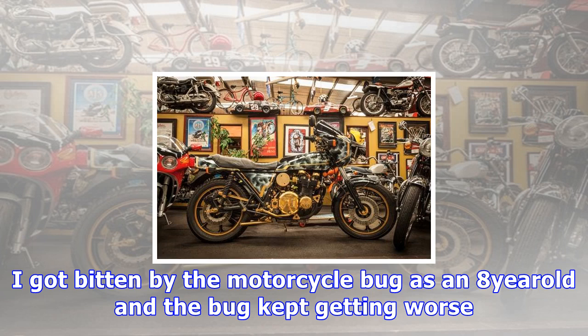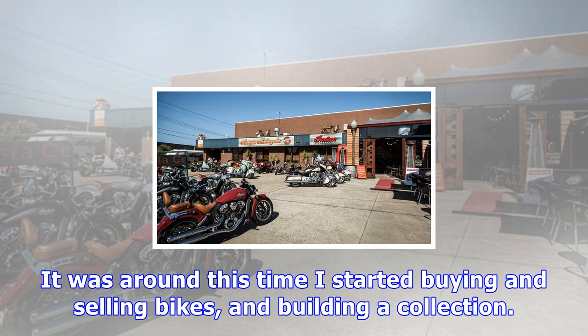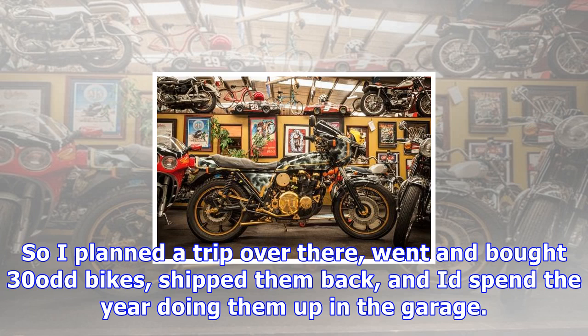Antique Motorcycles started in 1988, believe it or not. I've been going to the States since '88, buying classic bikes and bringing them back to Australia. I got bitten by the motorcycle bug as an 8 year old and the bug kept getting worse. By the time I was an apprentice motorcycle mechanic at 17, I owned half a dozen road bikes that I kept at a friend's house so my parents wouldn't know. It was around this time I started buying and selling bikes and building a collection.